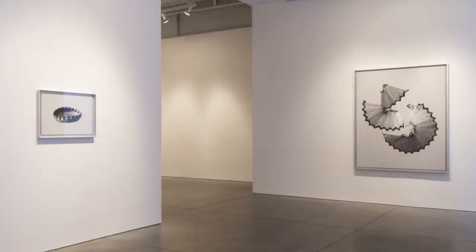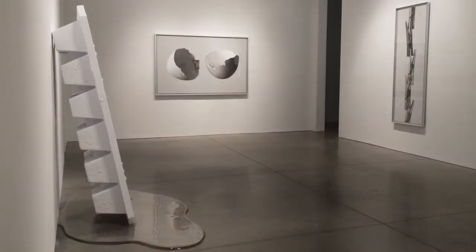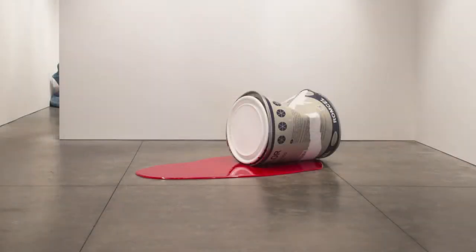Beginning February 13th and running through April 12th, Hasted Kreitler will be exhibiting new drawings and sculptures by Spanish artist Romulo Seldran.